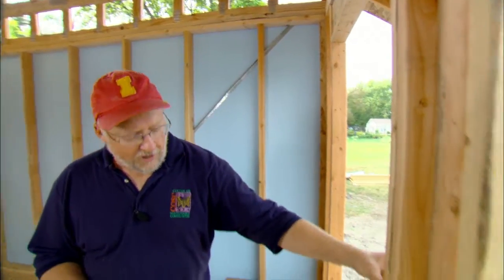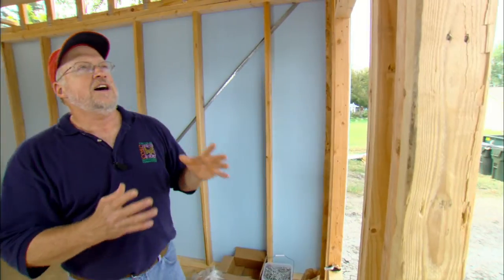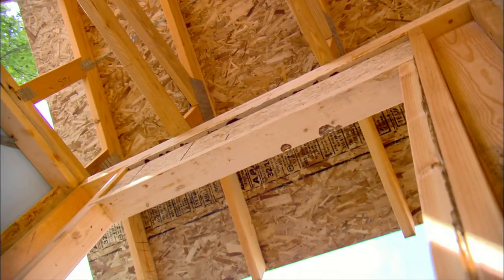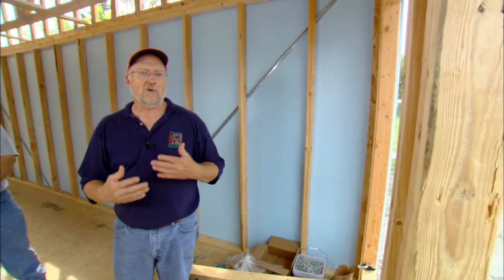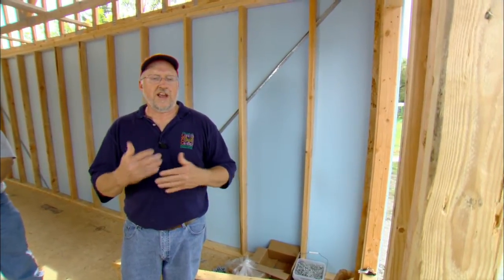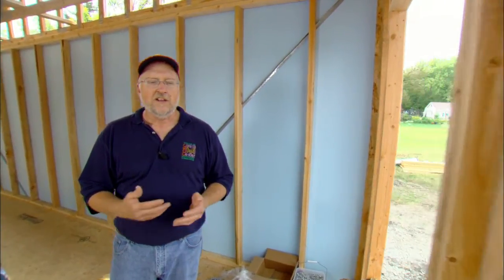One really neat feature of using this type of header is that when you frame a standard trimmer in, they're still strong enough to carry the load without needing a lot of extra two-by-twelves sitting around. You can order these already pre-cut and standardized, put into bundles, and all labeled for the openings if you want — so when the framers come on site, everything's ready to go.